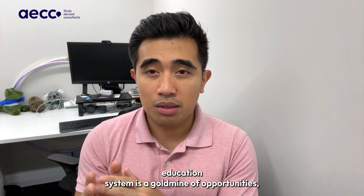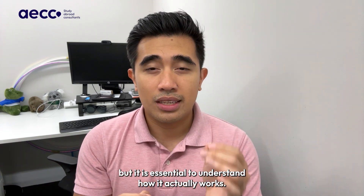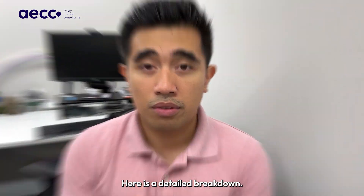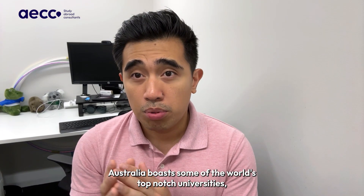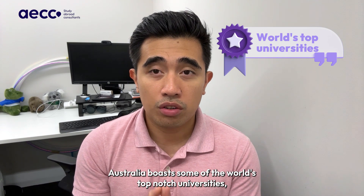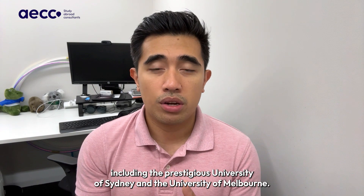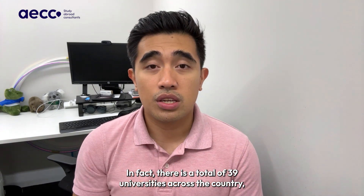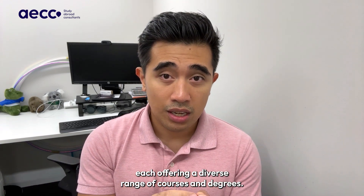The Australian education system is a goldmine of opportunities, but it is essential to understand how it actually works. Here is a detailed breakdown. Australia boasts some of the world's top-notch universities, including the prestigious University of Sydney and the University of Melbourne. In fact, there is a total of 39 universities across the country, each offering a diverse range of courses and degrees.